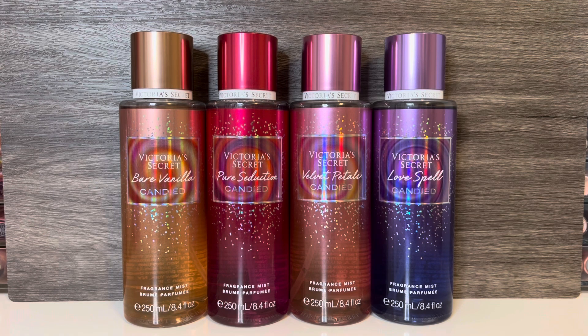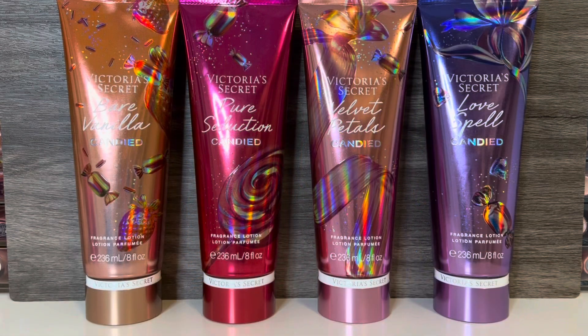And that, of course, leaves Bare Vanilla Candied as my favorite. This scent alone was worth getting this collection — it smells exactly like the notes would indicate: a yummy combination of fluffy, powdery marshmallow, strawberry cake sprinkles, and VS's signature warm vanilla. As far as strength, Bare Vanilla Candied and Pure Seduction Candied were both pretty good, with Bare Vanilla being slightly above average for a VS mist — I felt like I could smell it all day. Love Spell Candied was average, and Velvet Petals Candied was practically non-existent after a little while.